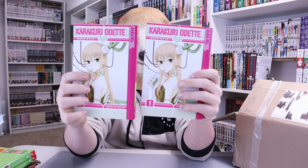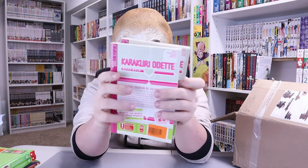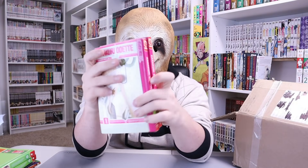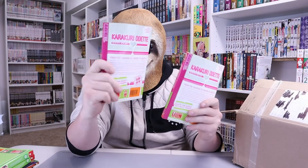We got Karakuri Odette — or however you say that. Two volumes of this. I have no clue what this is; I've never seen it. And yes, this is a manga — can't comment much on it. It's a Tokyo Pop, and we got two of these. So if you're trying to read manga with your right hand and your left hand's wondering what to do — boom, now you're covered. Right Stuff was thinking about us.